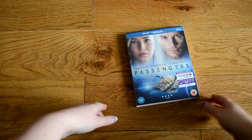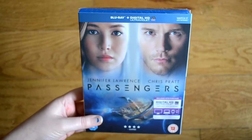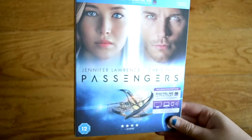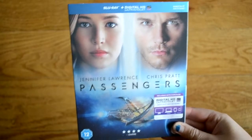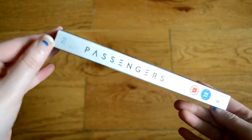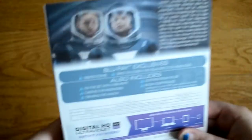I'm really excited about Passengers because I love Jennifer Lawrence and I love Chris Pratt. To be fair I probably love Chris Pratt more than Jennifer Lawrence, but yeah they're both fantastic. I love this cover, it looks really interesting. It comes with a digital copy and this is put out by Sony. I love that font.